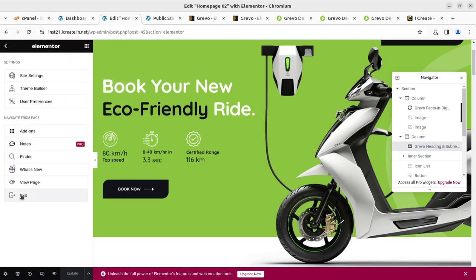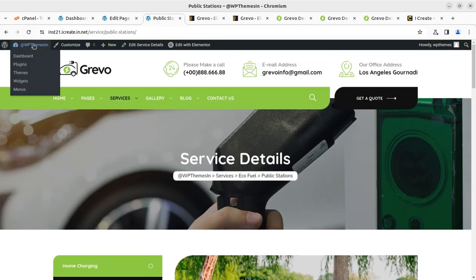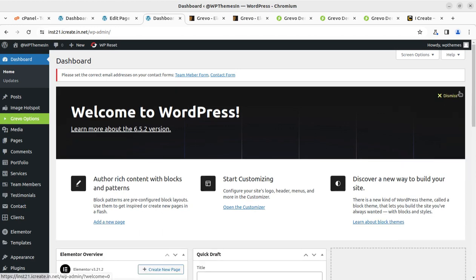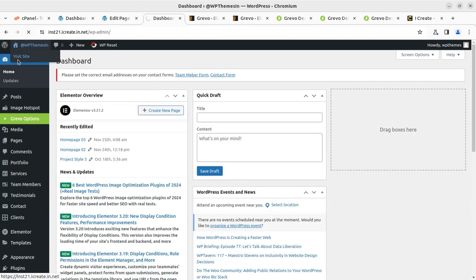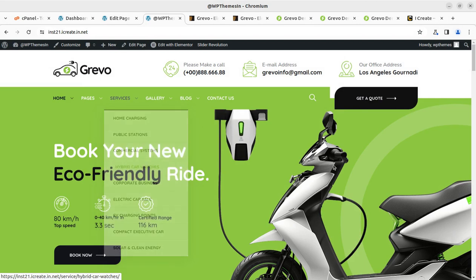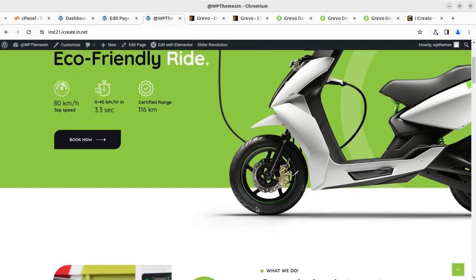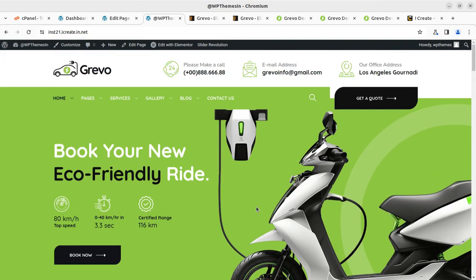If you need support, we are here — you can start a chat and connect with a mentor to help with customization. Buy the Grivo electric vehicle charging WordPress theme for $59 at ThemeForest.net through the video description affiliate link. WordPress is a perfect solution for any kind of website, and this channel has hundreds of videos to help you. Subscribe if you liked this video. In coming videos, I'm working on SEO and optimization content for WordPress websites. Until then, goodbye — keep watching and keep building!